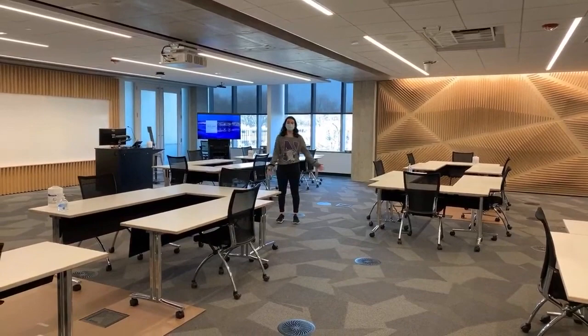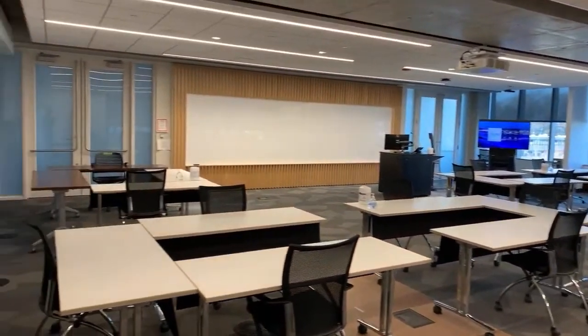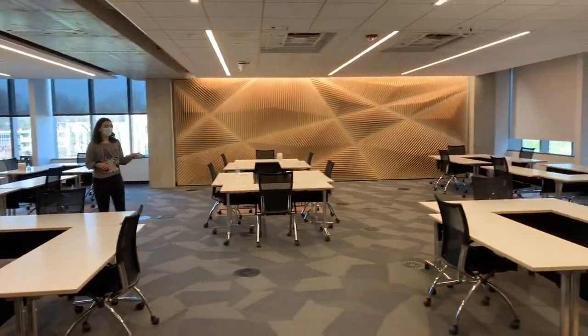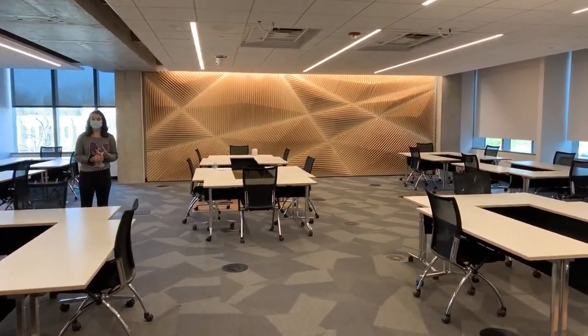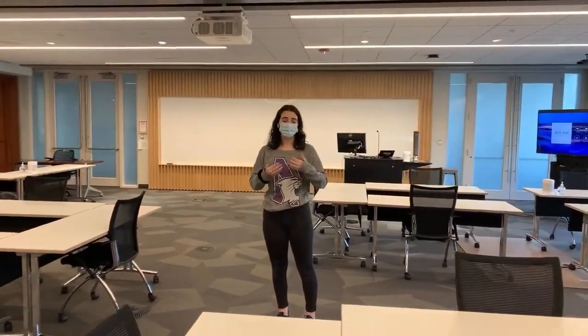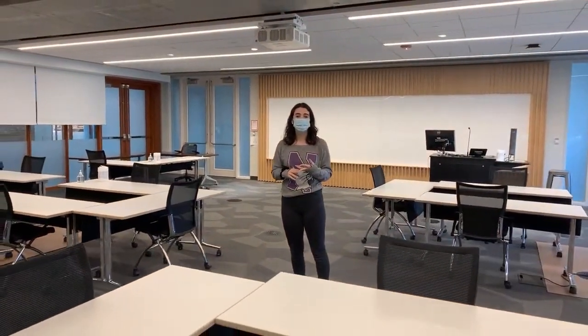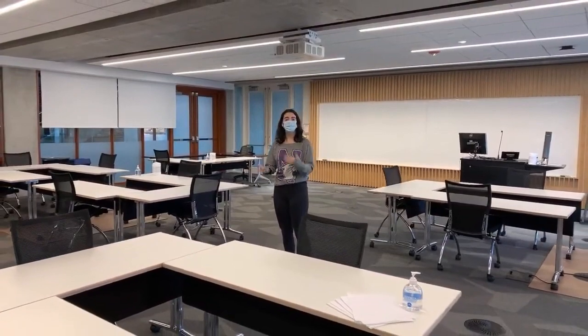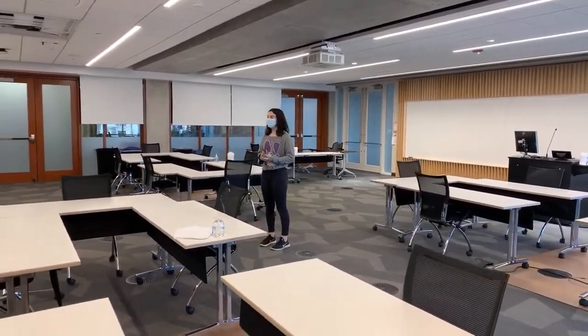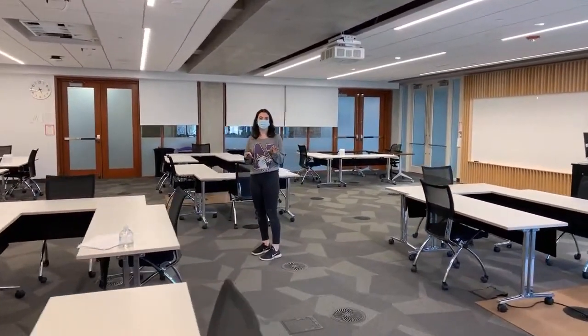We are currently standing in the Hive. This is a really great space — you often see guest lecturers, workshops, and information sessions happening here. One thing I want to mention about this building is that there are a lot of great places to set up client meetings. This is a hub for entrepreneurship and design, and they wanted to make this a space where you could bring people, seem professional, and conduct meetings as if you were a professional.